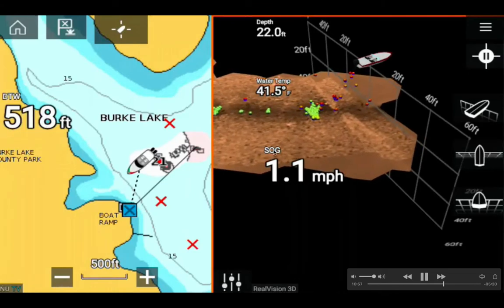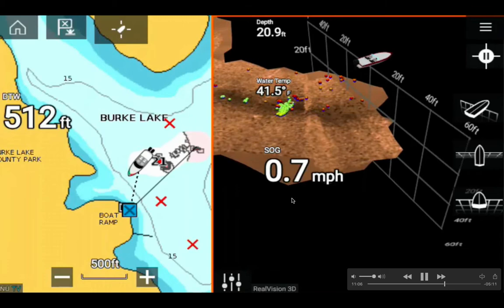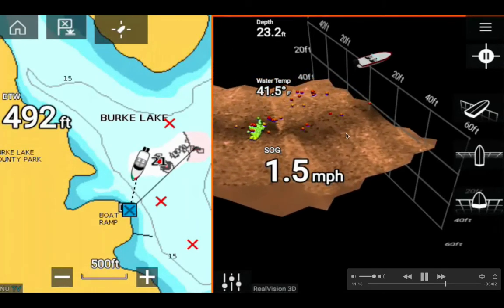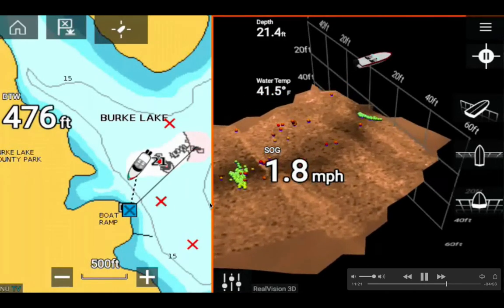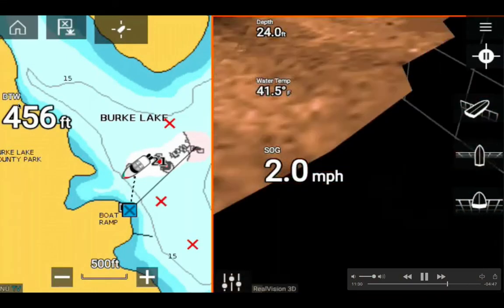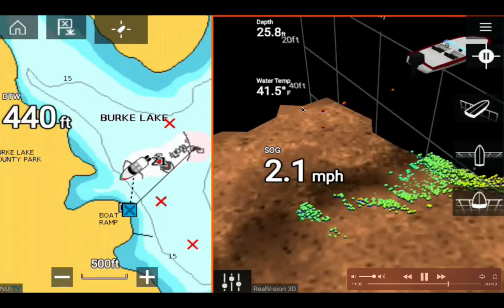I picked up speed heading back toward the ramp. I'm using the Raymarine app to mirror what's on the Axiom 9-inch multi-function display onto my iPhone — that's what the free app does. I'm almost home at 469 feet to waypoint, continuing to decrease as I get closer to the boat ramp. Depth is 25.8 feet.